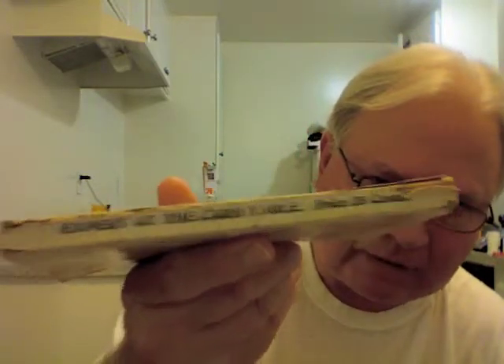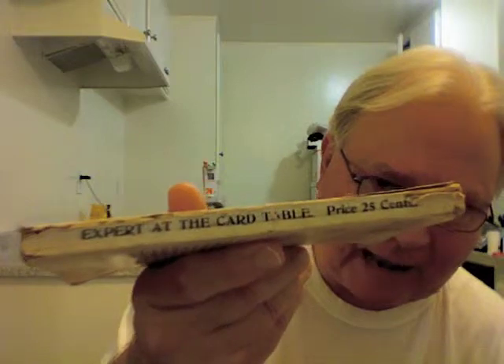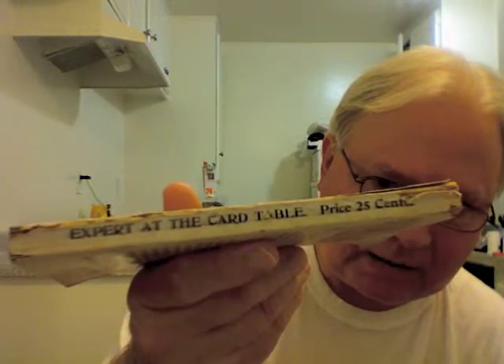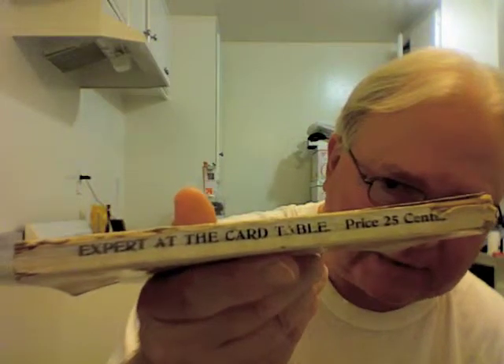The spine is pretty interesting. First of all, interesting that it's pretty intact. Expert at the Card Table, price 25 cents. That price, of course, was the price when it was published.